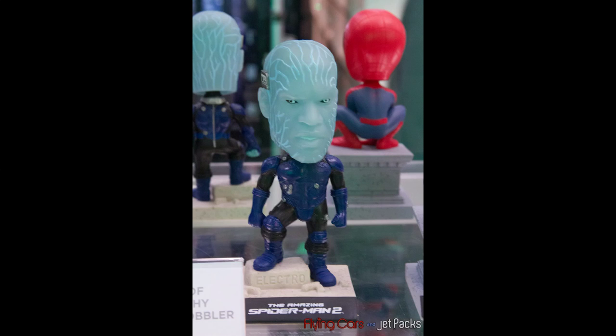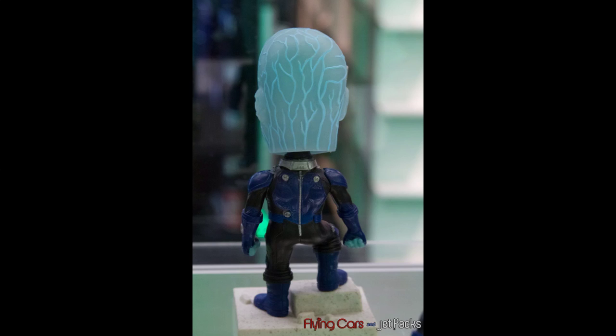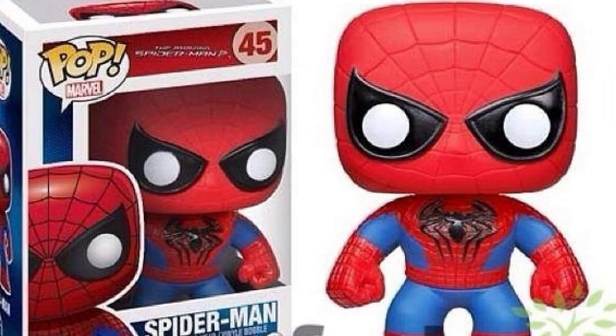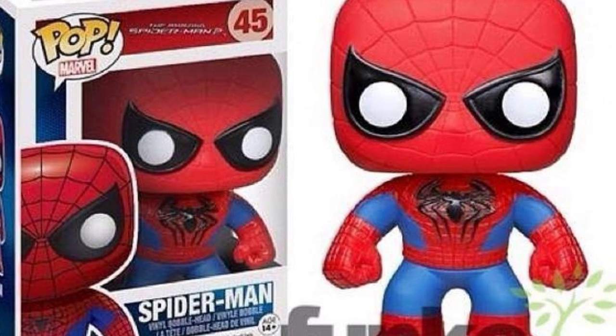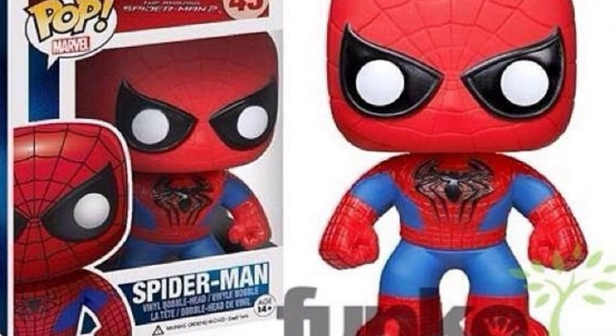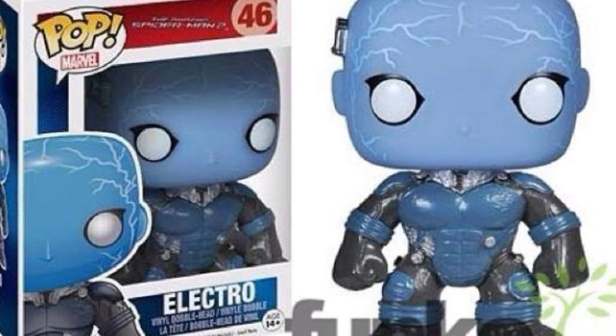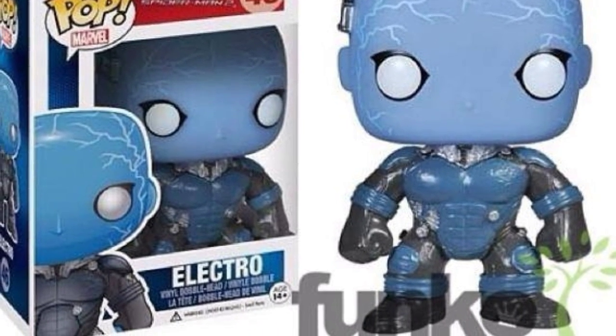Also Electro with a good likeness to Jamie Foxx — probably the best one we've seen so far. Got a translucent head, good detailing on the clothes. I wish he was shooting out some sparks or something, but no biggie. Also the veins on the head light up with glow in the dark paint. Also, not shown at Toy Fair, Funko is also planning to release their Pop figures of the Amazing Spider-Man 2 Spider-Man and Electro, which is due to release later this month.